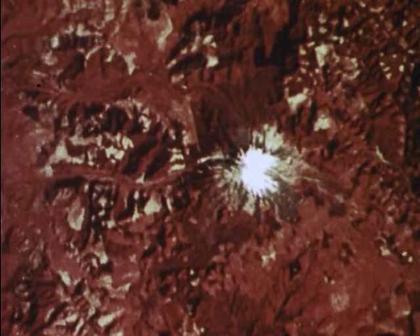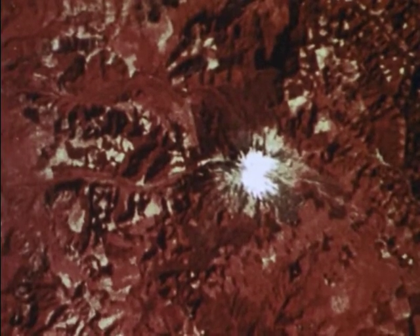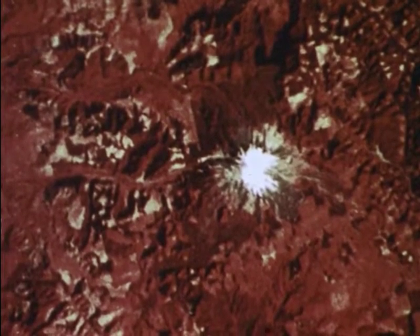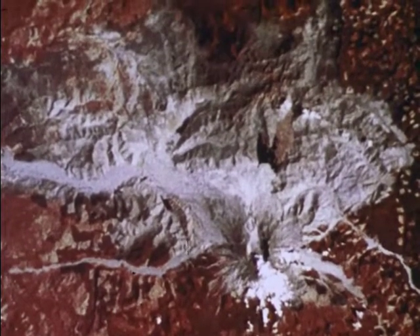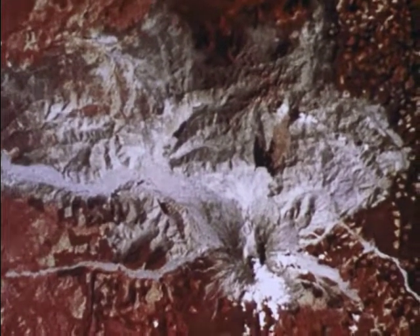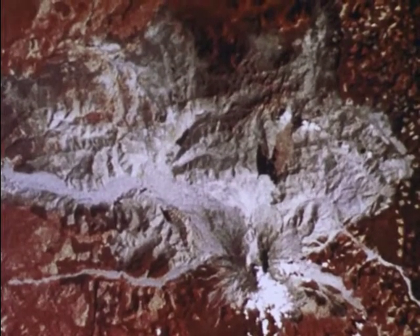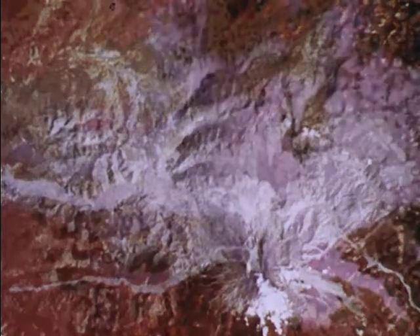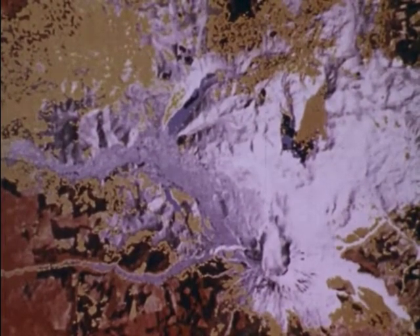A pre-eruption color-coded satellite image of Mount St. Helens shows a white snow-clad peak, treeless slopes in green, surrounding forests in red, and Spirit Lake and other bodies of water in black. A post-eruption image of the volcano's aftermath shows debris, color-coded in green, spreading north from the volcano's collapsed flank. Spirit Lake, covered by floating rubble, is color-coded brown. A year later, the only change is newly sprouted vegetation, color-coded yellow.